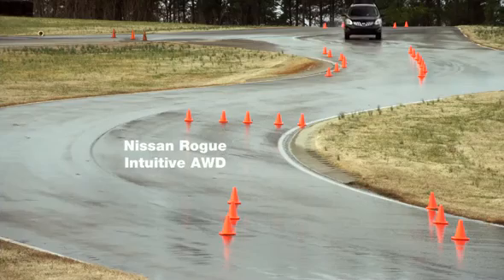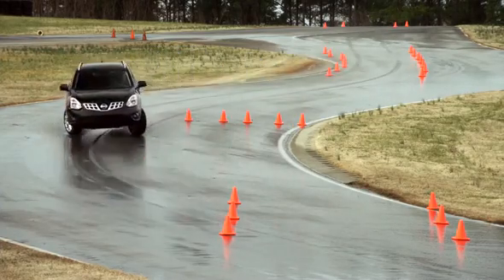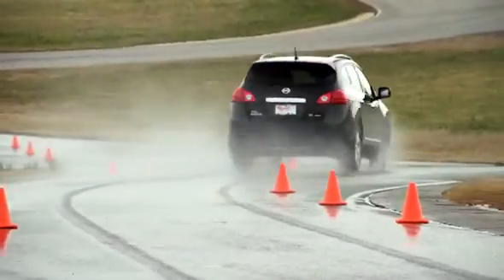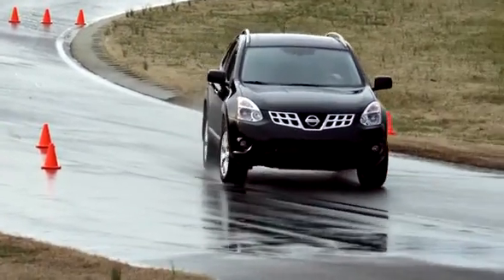Let's see how the Nissan Rogue does. All of these vehicles are traveling at the same average speed, and while this vehicle hasn't driven off its line as much as previous vehicles, it's enough to affect the driver's ability to avoid trouble when returning to the lane.